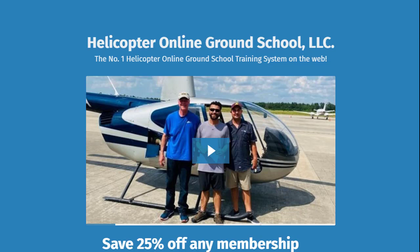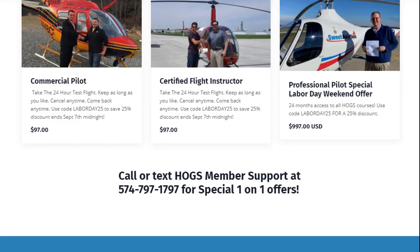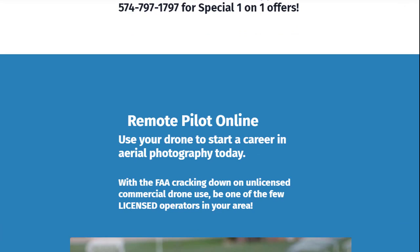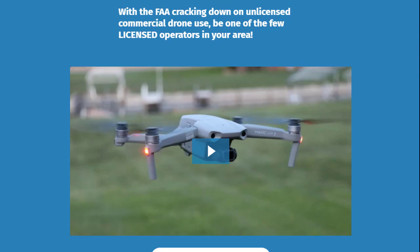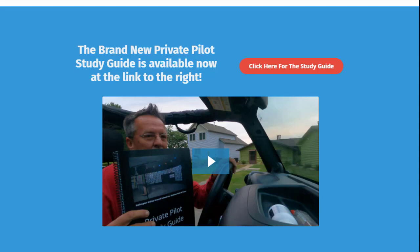How can you get the private pilot study guide? It's on our home site at helicopterground.com — scroll down and look for a big red button. You'll go past our subscription levels and some testimonials, just keep going until you find that big red button. That's where you can order the study guide. Heather can ship you the actual physical copies, or you can get a PDF below for free. Seven bucks shipping and handling and Heather will ship it to you direct. And remember — everything we do comes with a 30-day no-hassle money-back guarantee. We've had that in place since day one, March 1st, 2012.